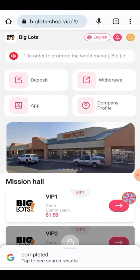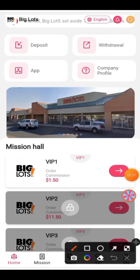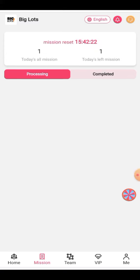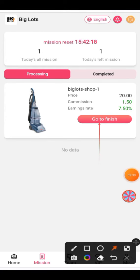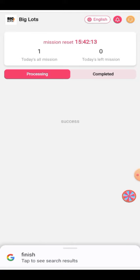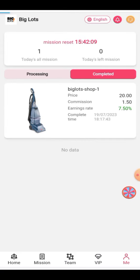The recharge has been successfully done. Your VF level has been opened — click on it and the task will be given to you. Click on the task go and finish button to complete your task. The task has been completed successfully and the completed tasks are shown here.